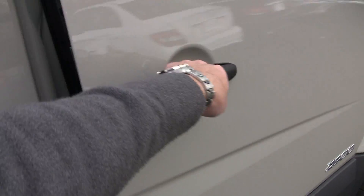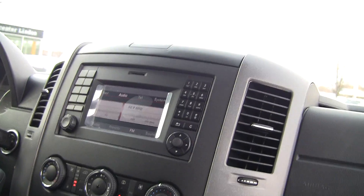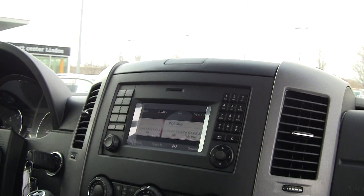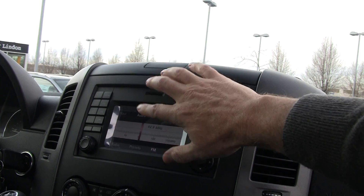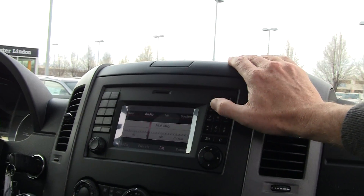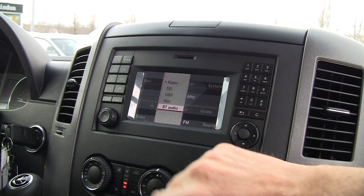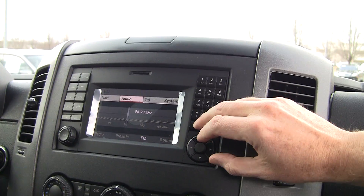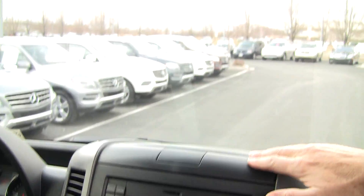Some of the other new features are right here on the dashboard. You can see the dash is a little bit different. We've also now got the option to have navigation, Bluetooth audio, and an SD card slot for your audio. It's very interactive and very nice, with Bluetooth audio streaming included. We've got plenty of storage up top and a glove box as well. This is the module for the navigation system — it plugs right in.